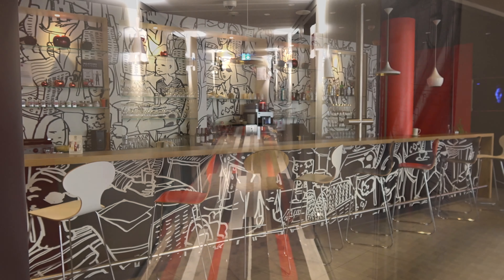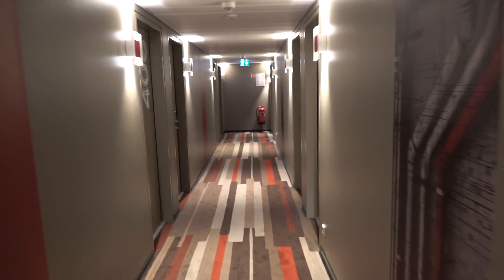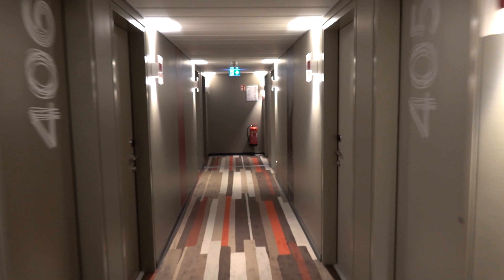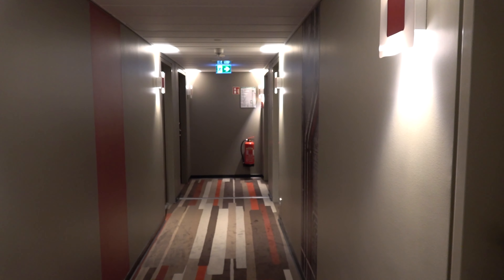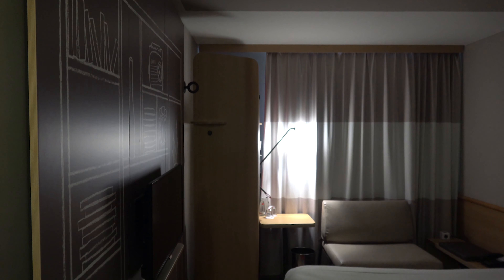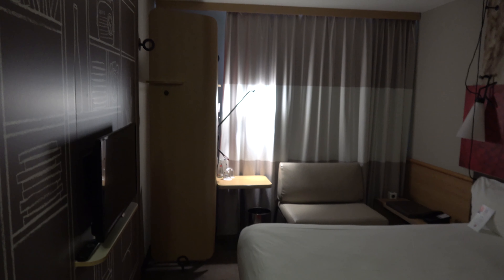At the back you have seen the breakfast area. I didn't take breakfast — it would have been 12 euros for this Ibis hotel. They also had a small bar but I didn't go there, I had no time for it.